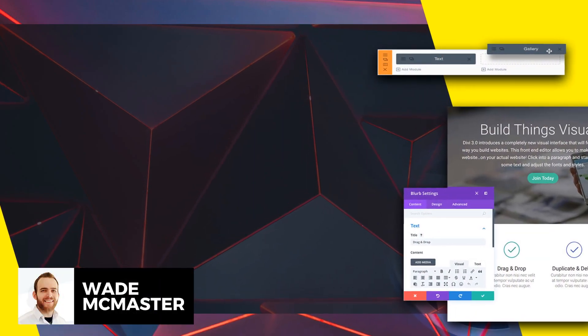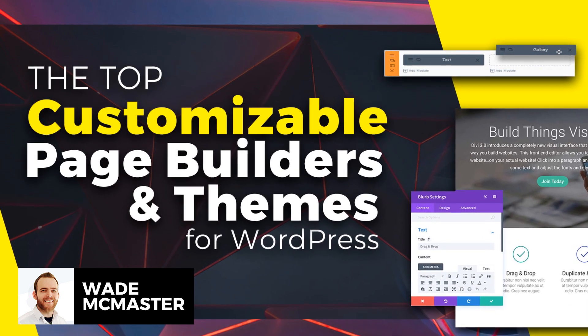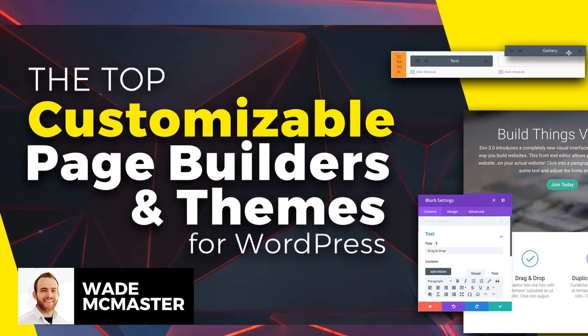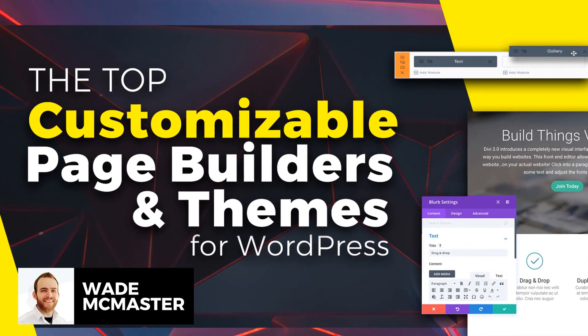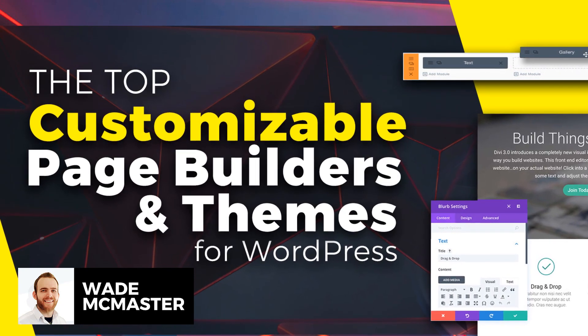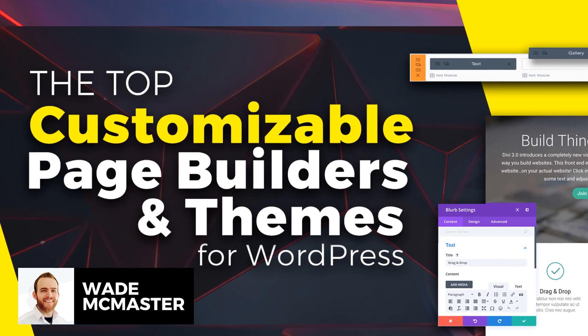In this video today I'm going to go through the top 12 customizable WordPress themes and page builders in 2020. Basically, if you're looking to customize your website and you don't want to hire a web designer or code it, the idea behind the majority of these themes and page builders is that you can do it very easily and visually with their software.